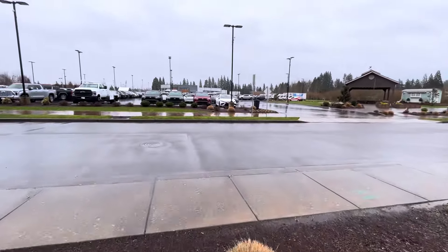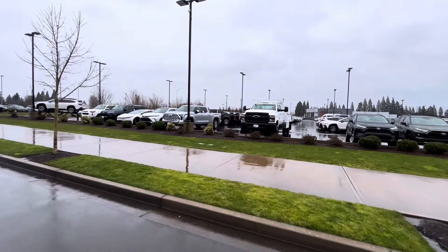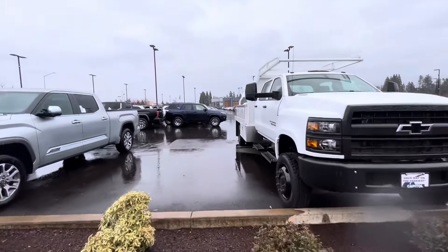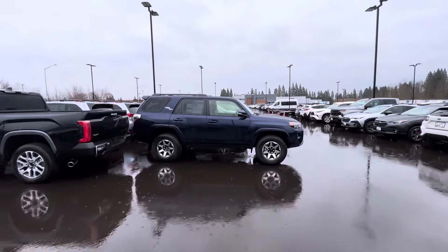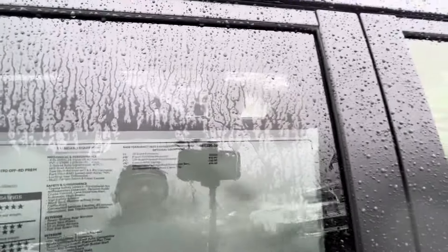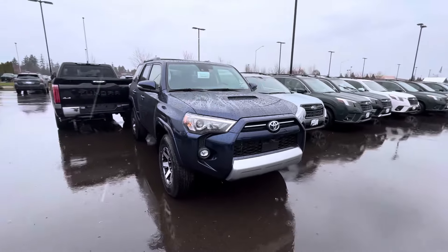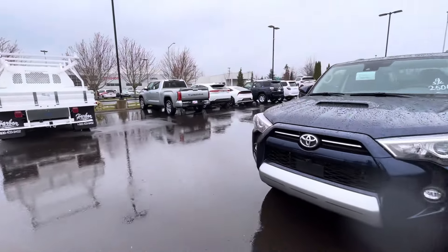Let's see if these are premiums or just regular SR5s. They got an off-road right here in nautical blue — two of them straight from Japan. These are going to be premiums. This one's under $50,000. You're going to get the sunroof and leather, and you get a camera too. I like this blue — it's a good looking truck.